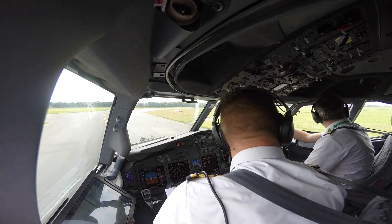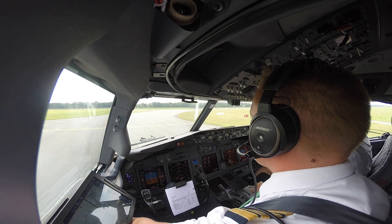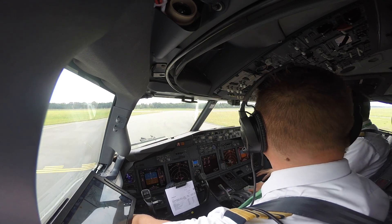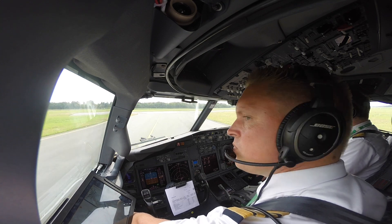Final on this side. Looks clear on the other side as well. En de andere baan ook, voor zover ik kan zien. Ja. Entering backtrack approved. Ja.